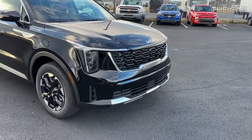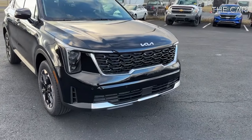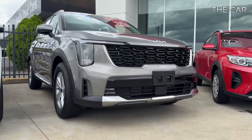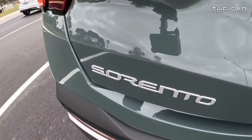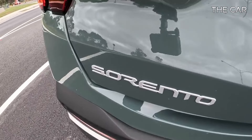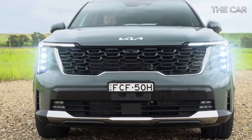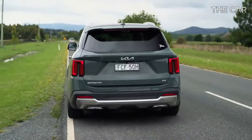Exploring the 2024 Kia Sorento, a versatile midsize SUV for every lifestyle. Unlike its siblings, the Telluride and EV9, the Sorento offers a diverse lineup with four powertrain options, including two hybrids. Whether you're seeking efficiency or adventure, there's a Sorento for you.